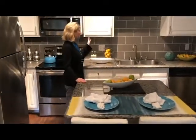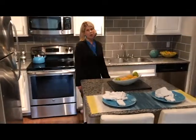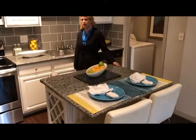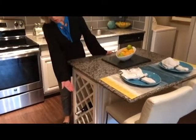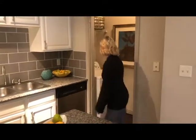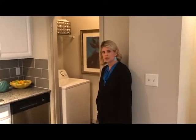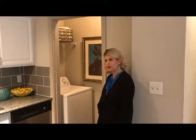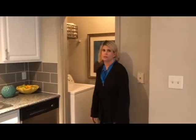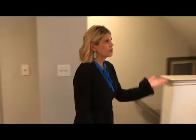All the kitchens are going to feature granite countertops, white cabinetry, brushed nickel hardware, stainless steel appliances, and track lighting. You're also going to have some wine storage right here, a small bar area, and full-size washer/dryer connections off of the kitchen area.